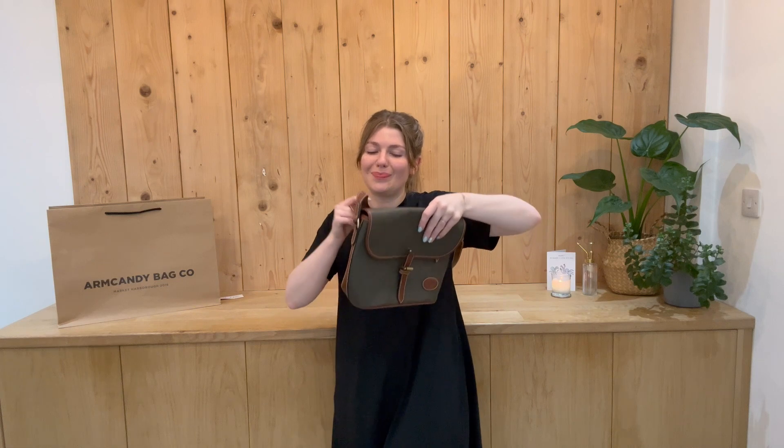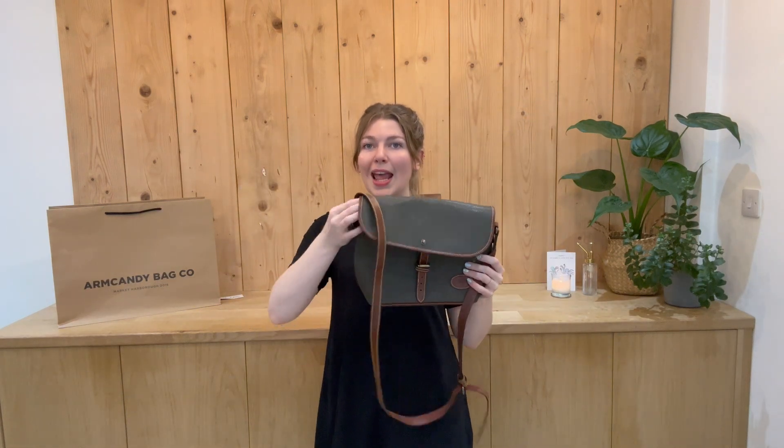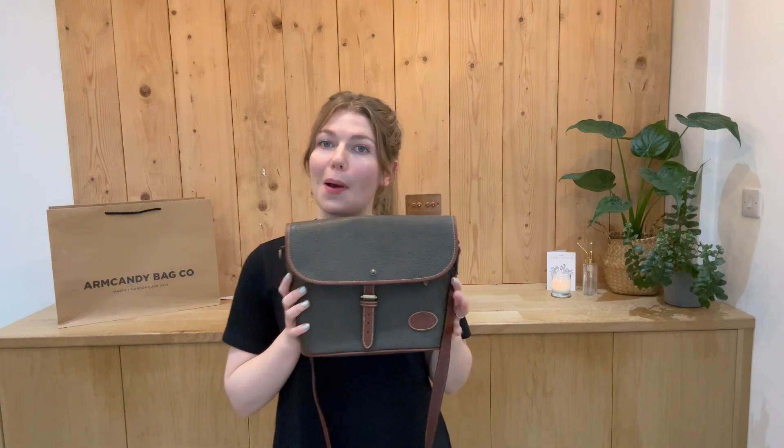If you've missed out this time and don't want to miss out again, get in touch and let us know and we'll pop you on our request list so you don't have to miss out again. We'll email you. Like this video, subscribe to our channel, and sign up to our newsletter to get 5% off your first Arm Candy purchase.